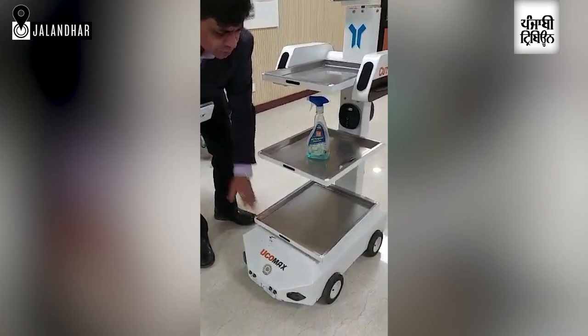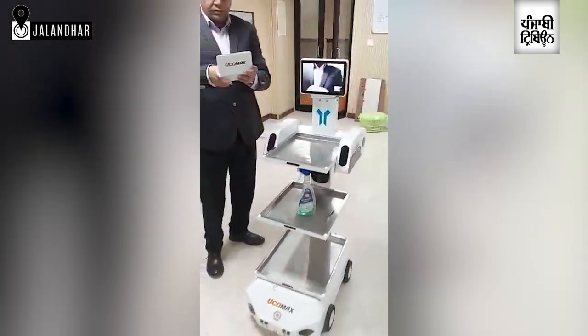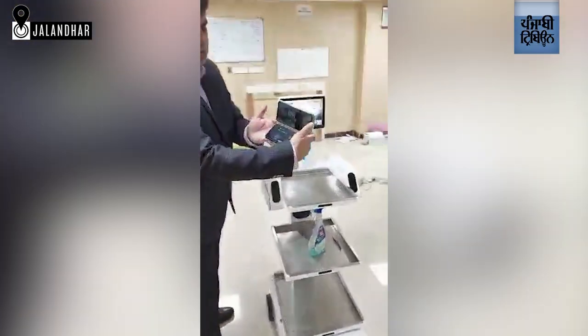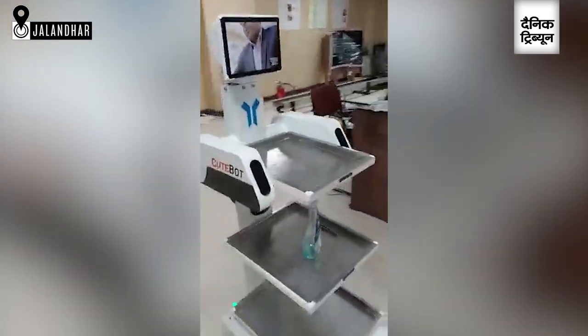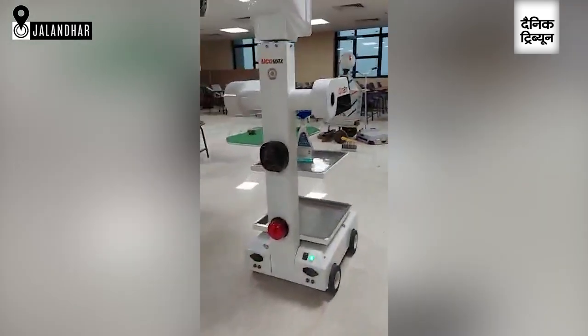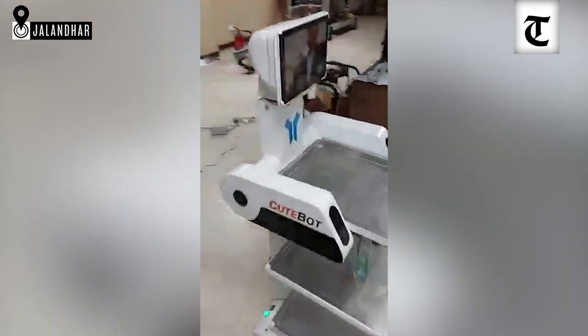It can carry nearly 30 to 40 kg of weight. This one is the control console module. From the back side of the robot, you may see the different lights — the LED and the parking lights. These lights can be switched on and switched off from the joystick.